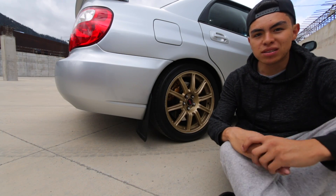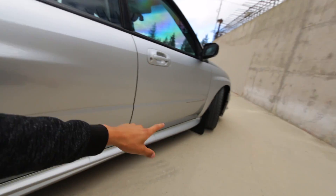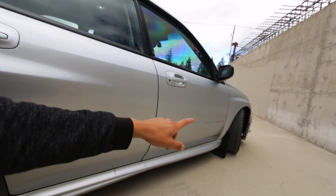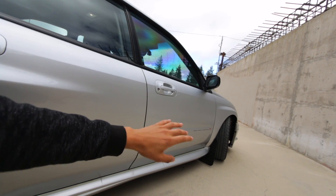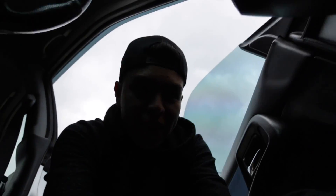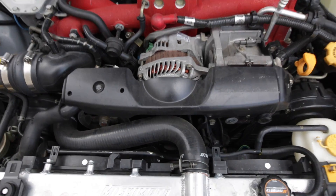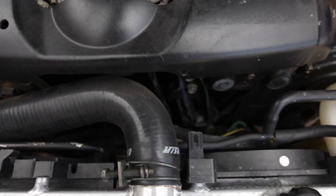The front tires are a lot more worn out than the back ones, so if I can get a cheap used set for the fronts that may be enough to push me through until I can buy a new setup. Hopefully it works out the way I want. Now, last but not least, the most expensive thing I'm going to have to replace is the timing belt and water pump.